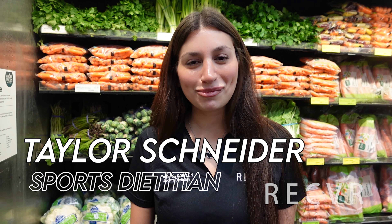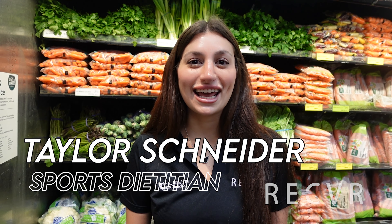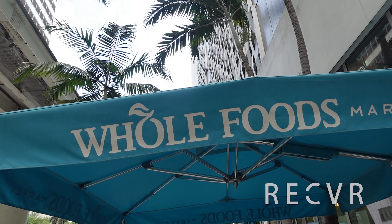Hi everyone, this is Taylor, your lead sports dietitian at Recover. Today we're at Whole Foods Market, downtown Brickell, and we wanted to show you what are the best vegan options at the store. So come along with us.